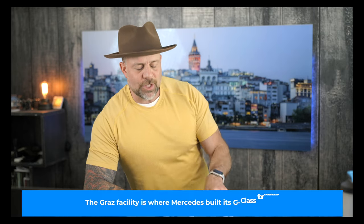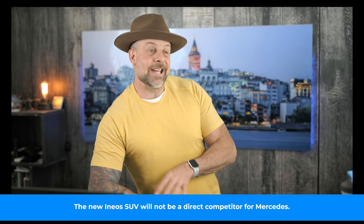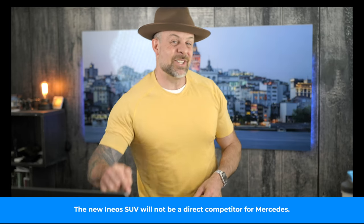The new Ineos model will be tested on the same mountain facility as the Mercedes G-Wagon, which of course is one of the most capable off-roaders ever made. But Ineos isn't stopping with the smaller electric SUV — the company also has plans to release a pickup by the end of this year. That would be especially exciting if that pickup makes it to U.S. soil.